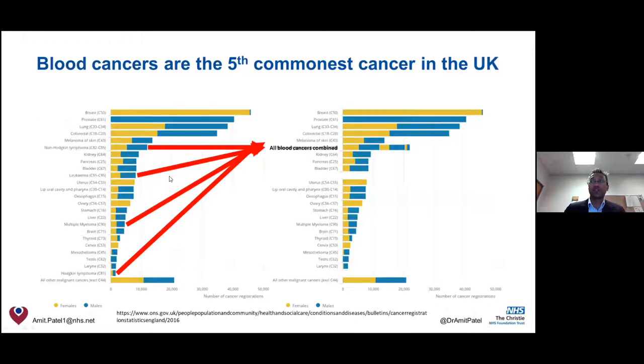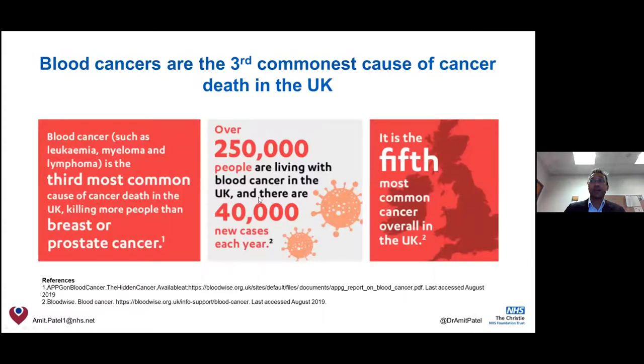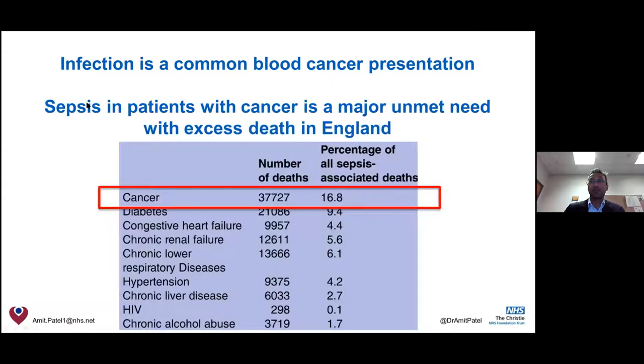Although leukaemia is the fifth most common cancer, it has the third highest death rate — higher than prostate and bladder cancers. Infection was mentioned as a key campaign feature, and it's important to underline that cancer accounts for the majority of patients who die of infection or sepsis in the UK. Unusual infections are therefore a very good reason to consider an underlying blood cancer.